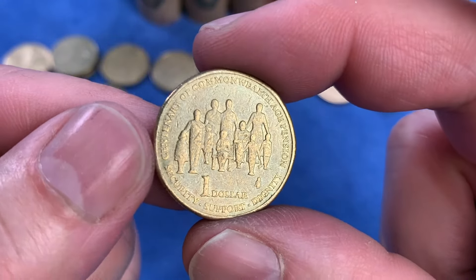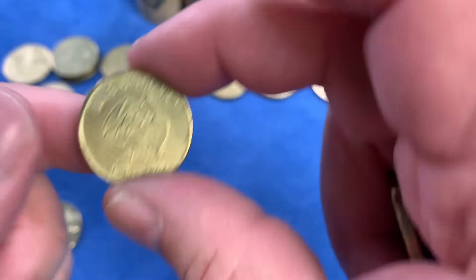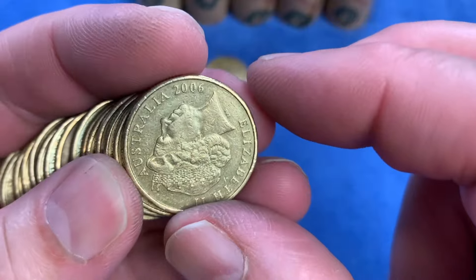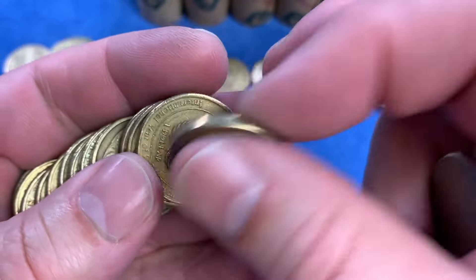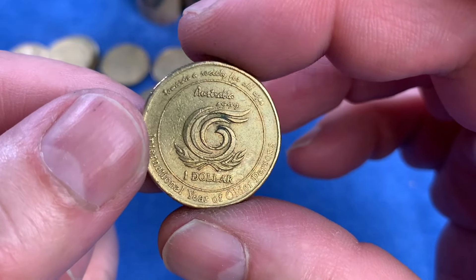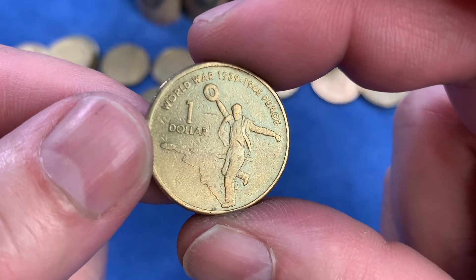We have the Centenary of Commonwealth Age Pension from 2009 - also highly minted, celebrating and looking after our aged population. Another Outback coin. We're always looking out for the year 2000 coin - that's the coin that could possibly have a mule error, where the 10 cent die was used on the Queen's Head side. It has an extra rim around it because the 10 cent piece is a little bit smaller than the $1 coin.